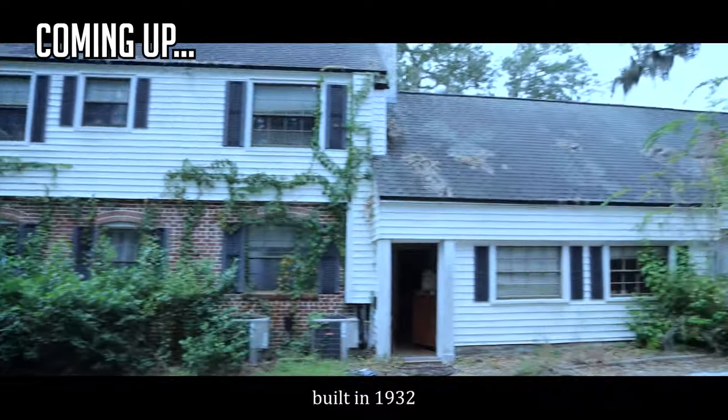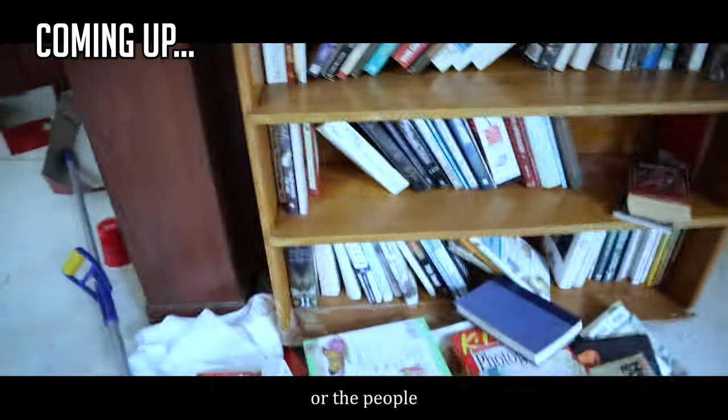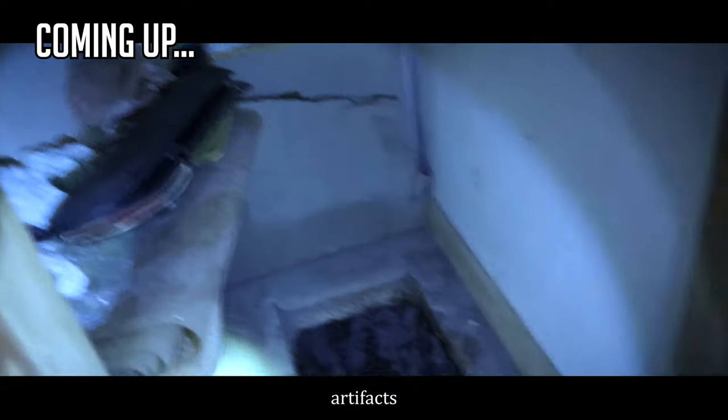The realtor told us the house was built in 1932. Soldiers or the people would hide artifacts.